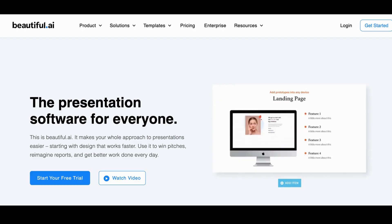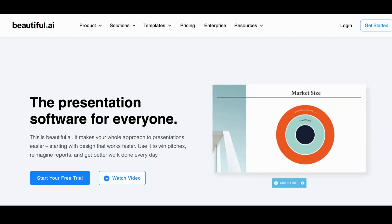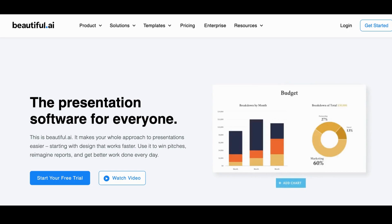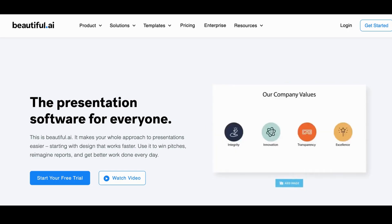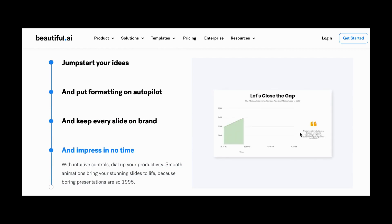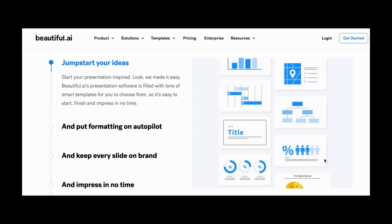Number 11: Beautiful AI. Beautiful AI is a presentation software. Whether you need to create a pitch deck, sales proposal, data report, or marketing plan, Beautiful AI's media library will give you access to millions of free stock photos, videos, and icons from Unsplash, Pexels, and Pixabay. You can add your company's fonts, colors, and icon styles to your presentation theme and make it yours.